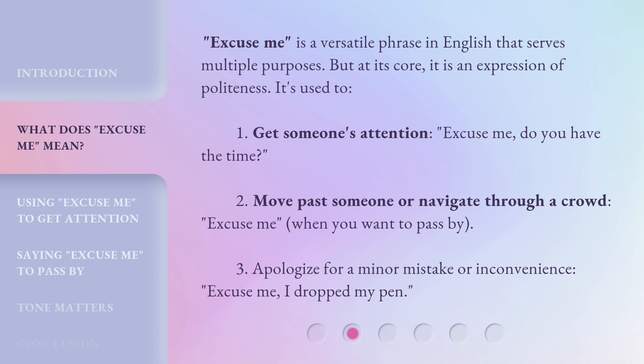It's used to: 1. Get someone's attention — 'Excuse me, do you have the time?' 2. Move past someone or navigate through a crowd — 'Excuse me,' when you want to pass by. 3. Apologize for a minor mistake or inconvenience — 'Excuse me, I dropped my pen.'